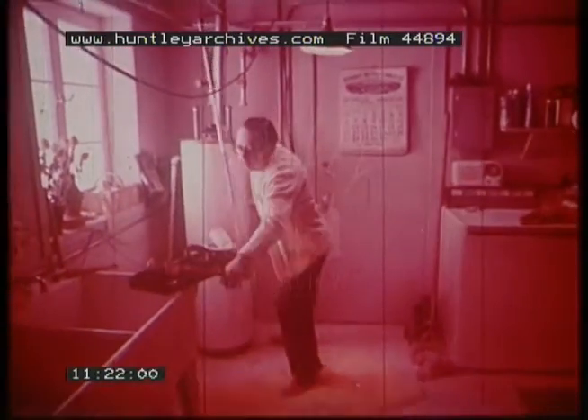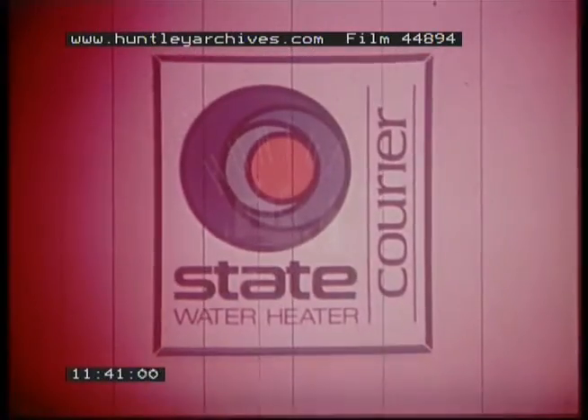Anyone can install a water heater if you know your local codes — if you're a professional licensed plumbing contractor, it's easy. Some home improvements are best done by you. Installing a water heater isn't one of them. Let your professional plumber do it for you, with a State water heater — the best under the sun.